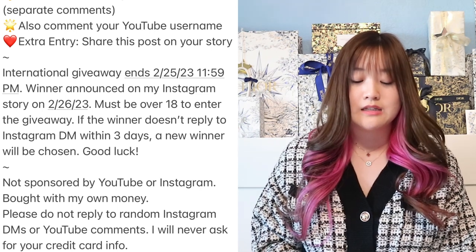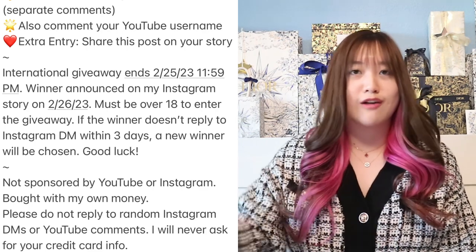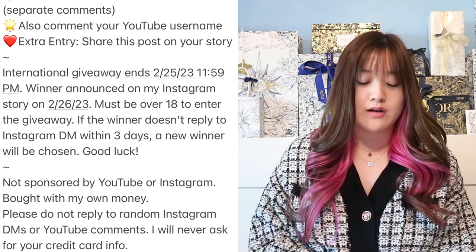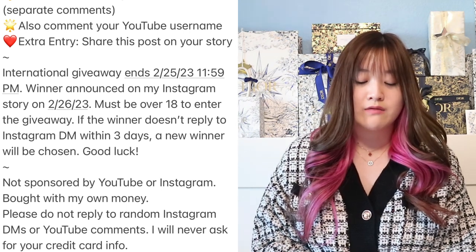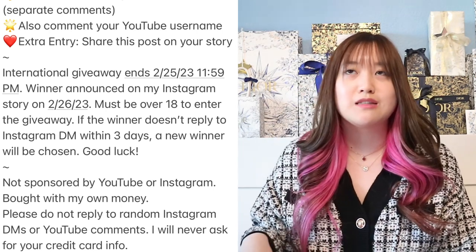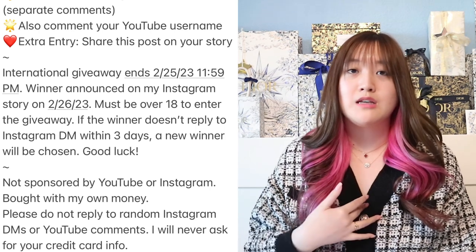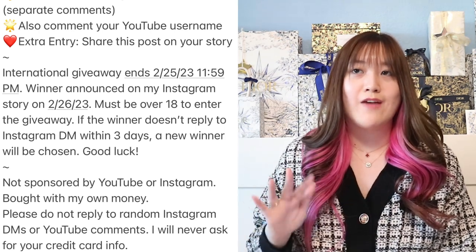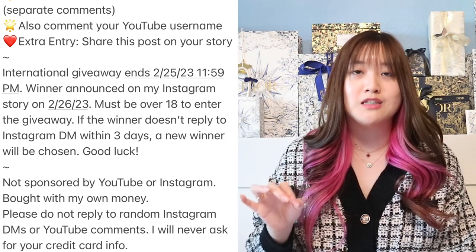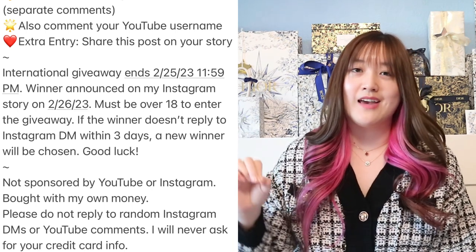Good luck to everybody. This is not sponsored by YouTube or Instagram. Please do not reply to random Instagram DMs or YouTube comments — I would never ask for your credit card info. Don't click on random links, don't message random numbers, because there are a lot of people pretending to be me. I will message you only if you win, only from my Instagram at Trish Trinh — T-R-I-S-H-T-R-I-N-H.